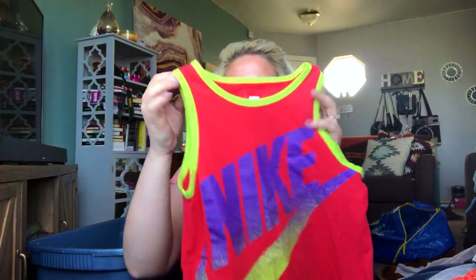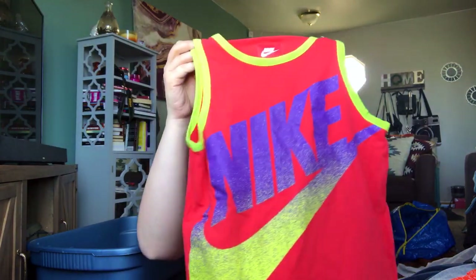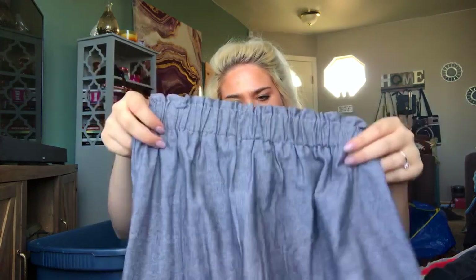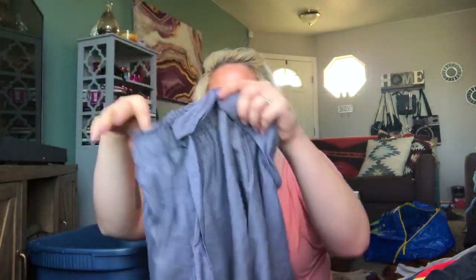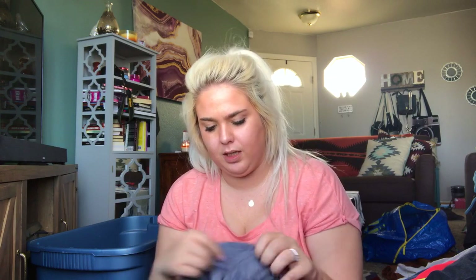I got a couple of little boys shirts that I'm just going to bundle — a little Nike size small tank top and a little Nike Air, both size small. I'm going to stick those in a bundle together for probably around $15 and see what happens. This is a brand new with tags Francesca's — really cute stretch skirt with a tied little bow that goes around the waist, like a chambray look. It's a size medium.